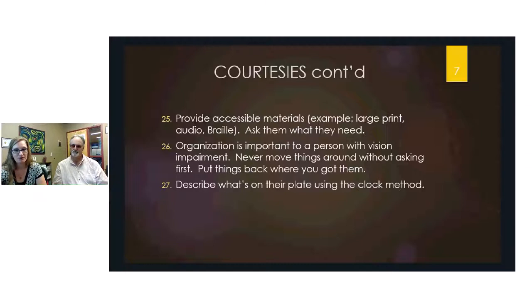One useful technique is the clock method. For example, if someone is out to lunch with you, describe their plate by saying: 'You've got potatoes at three o'clock, your steak at six o'clock, and your beans at eleven o'clock.' That way they can get a mental picture of where their food is on the plate.